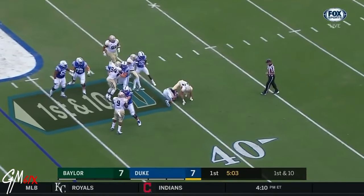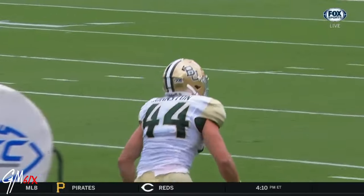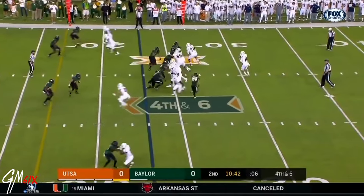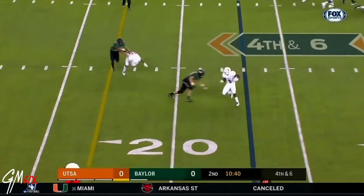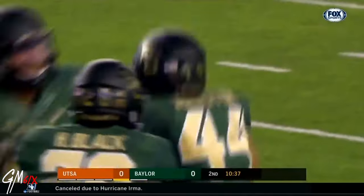Jones will be sacked on the blitz by Johnston. This is going to be the best game by number 44, Clay Johnston. Clay Johnston — and it's a great stop, a great open field tackle by Clay Johnston.